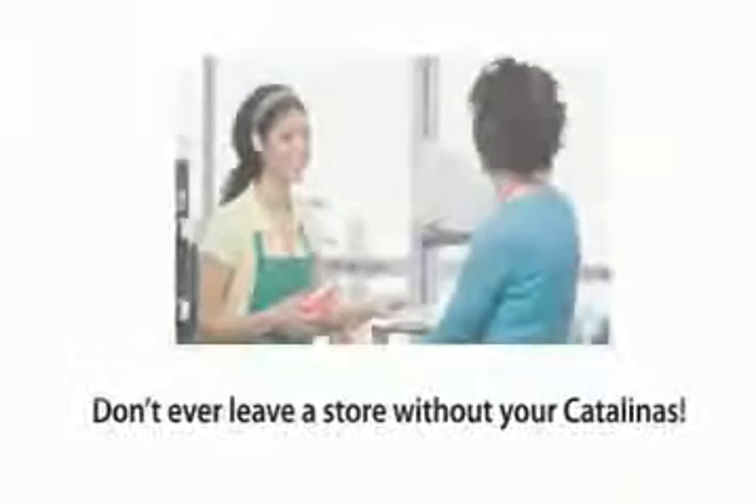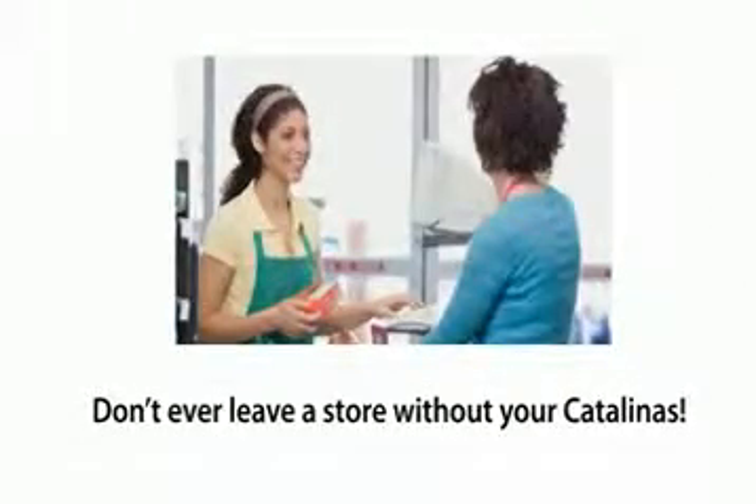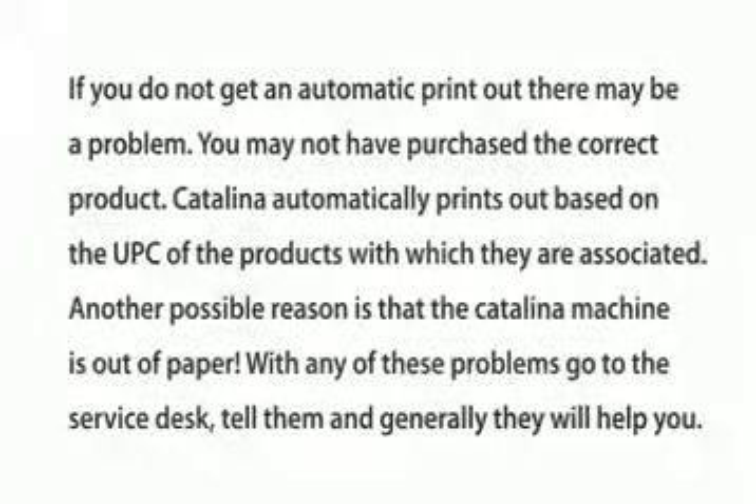Don't ever leave a store without your Catalinas. If you don't get an automatic printout, there may be a problem. You may not have purchased the correct product. Catalinas automatically print out based on the UPC codes of the products associated with them. Another possible reason is that the Catalina machine is out of paper. However, with any of these problems, go to the service desk, tell them, and generally they will help you.